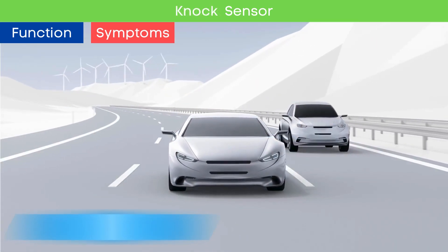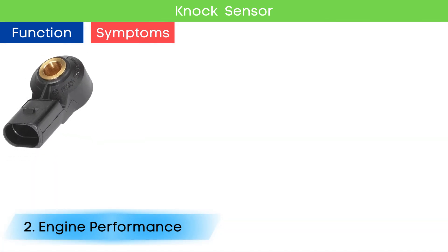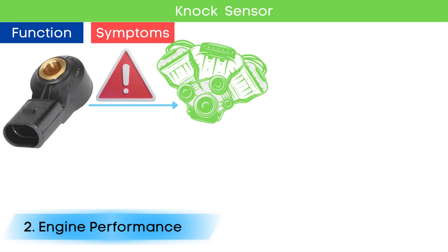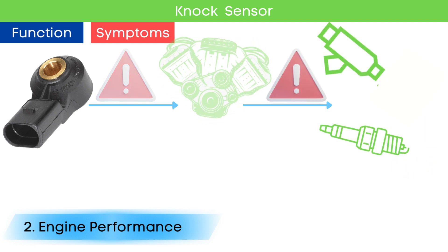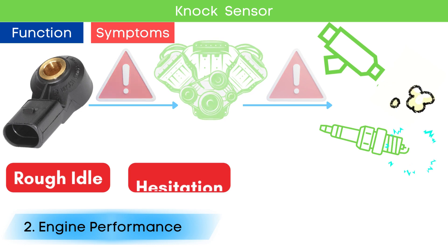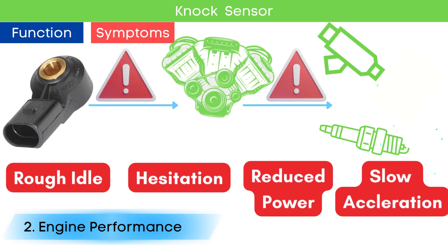Symptom number two: poor engine performance. A faulty knock sensor can lead to incorrect knock detection, resulting in improper injection and ignition timing. This can manifest as rough idle, hesitation, reduced power, and sluggish acceleration.